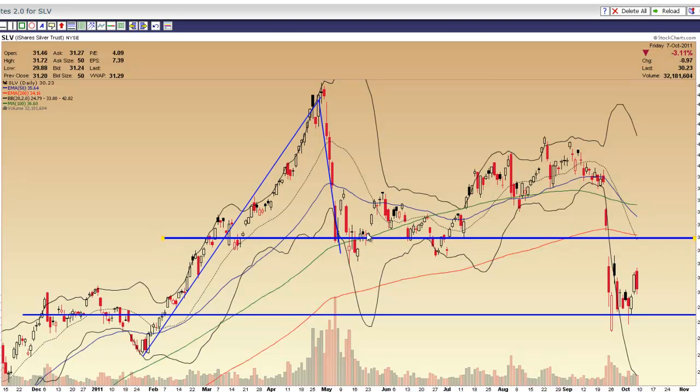That's the point of control for basically the entire 2011 range. It's also where the 200-day moving average, 50-day moving average, and 20-day moving average are generally at. People who don't use volume as support and resistance will use these moving averages. The point of control for this congestion box is at $29.75.